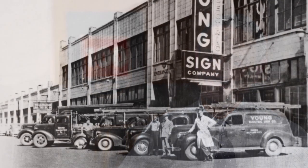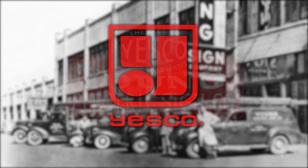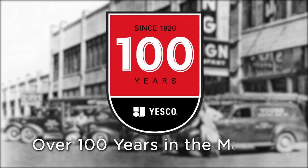It's a wonderful blessing and a wonderful feeling. We're just grateful for Yesco — 100 years. This is the story of Yesco, over 100 years in the making.